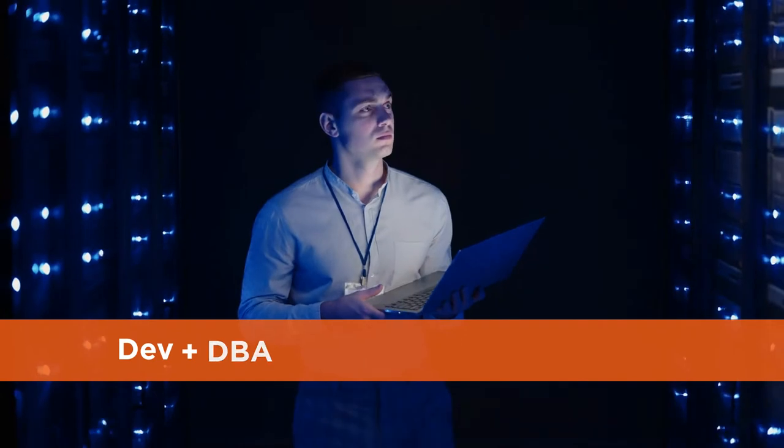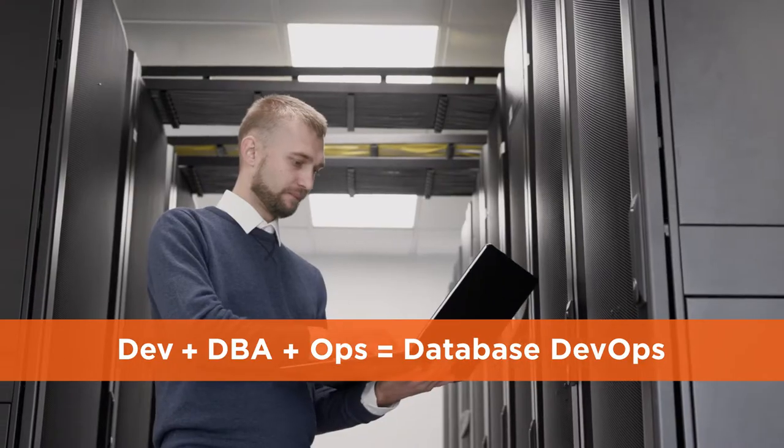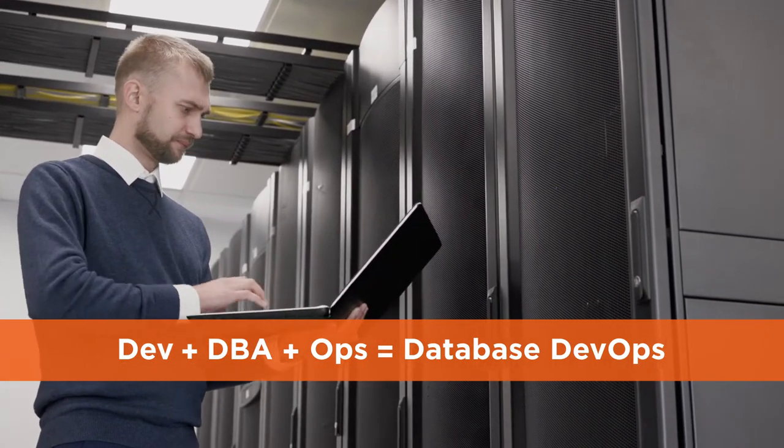You can extend automated DevOps principles to your database analyst or administrator with database DevOps, which streamlines and speeds the software development process and removes the previous bottleneck of siloed database administration.